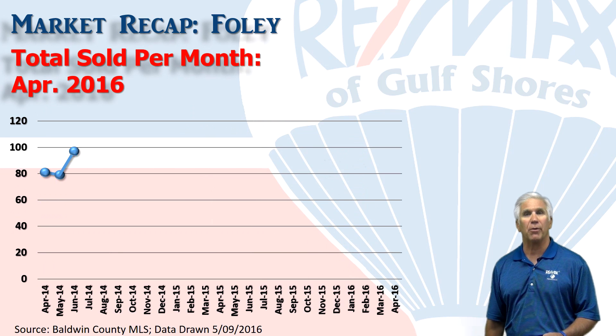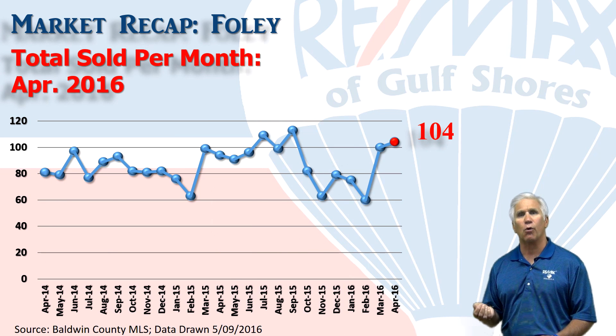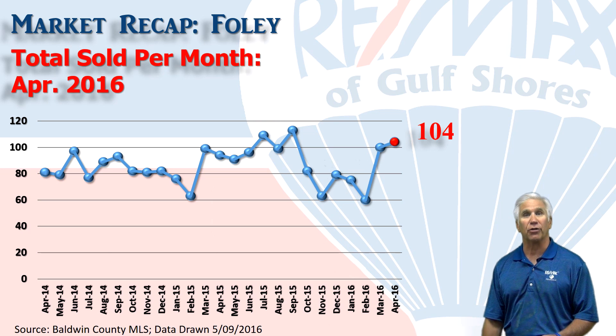Here's home sales on a month-by-month basis for the last two years, with 104 homes changing hands in the month of April.